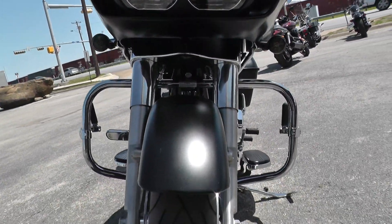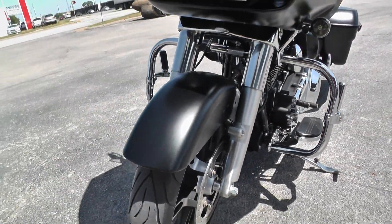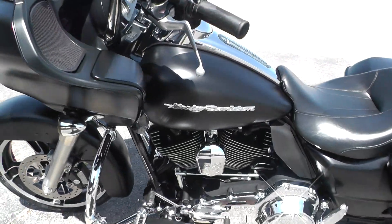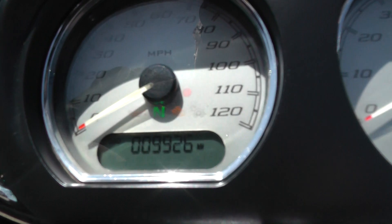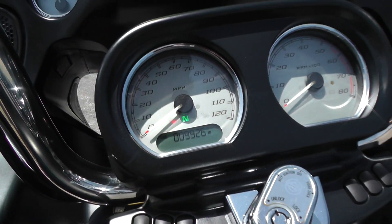You can see that brand new tire on the front as well — probably close to $500 worth of tires on this thing, brand new, so you're going to be good for 8,000 to 9,000 miles. It's got a hair under 10,000 miles — 9,926.